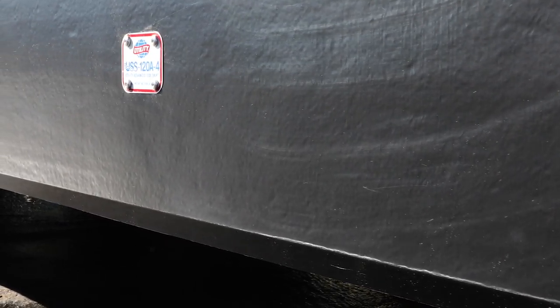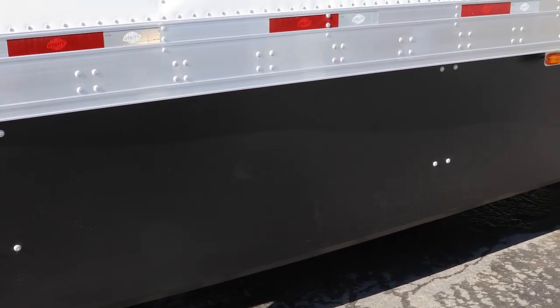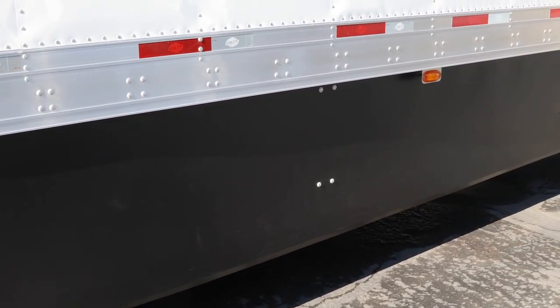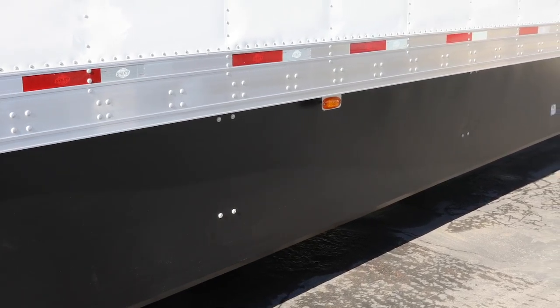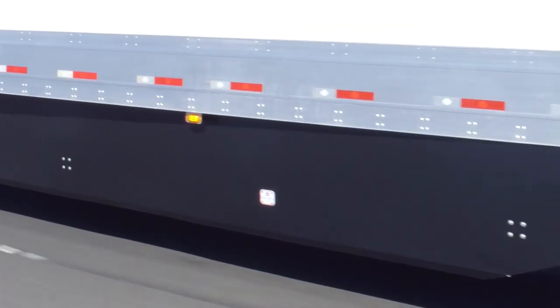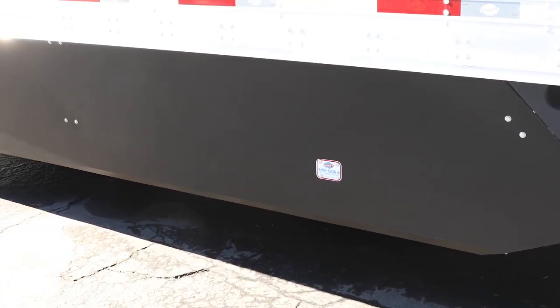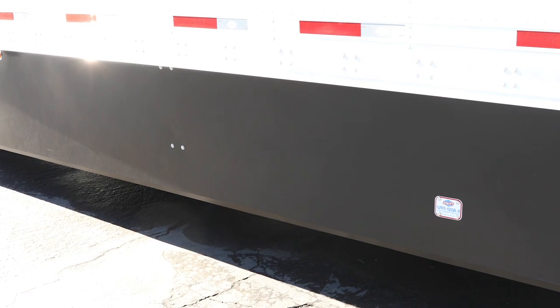Constructed from tough, UV-protected, bi-directional fiberglass reinforced plastic, the Utility Side Skirt is engineered with a unique structural bend design at the bottom of the skirt for improved rigidity. The skirt maintains its structural integrity when the trailer is moving at higher speeds. Ground clearance is optimized to diminish the potential for impact from snow and road debris.